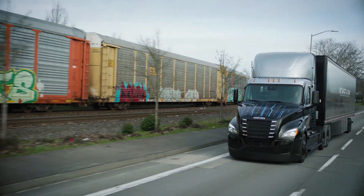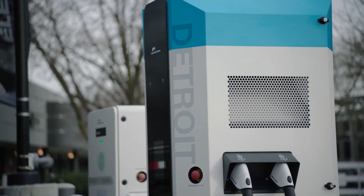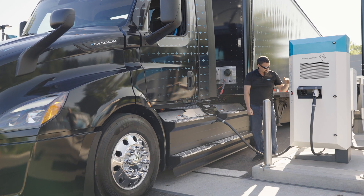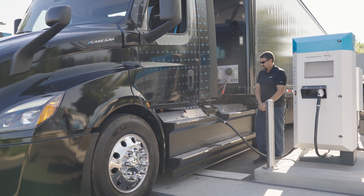Recharge times can vary widely depending on the charging equipment available, power available to run that charging equipment, and can be adjusted depending on duty cycle to maximize cost savings potential.